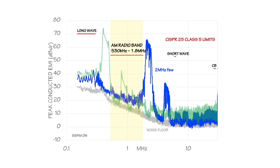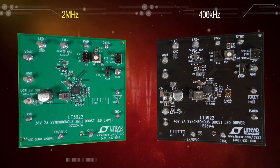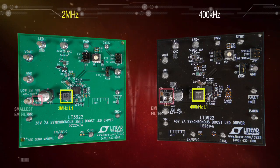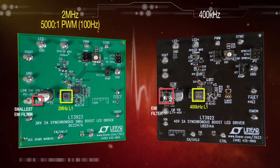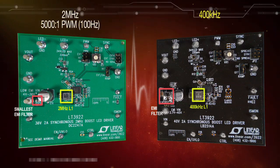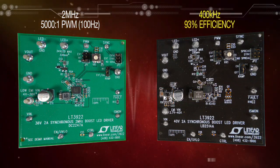The converter's spread-spectrum frequency modulation allows it to also be used at frequencies below the AM band by reducing the EMI of its main harmonics. Higher switching frequencies use smaller inductors and EMI filters and give higher PWM dimming ratios. Lower switching frequencies give the highest efficiency and handle the most power with the lowest temperature rise.